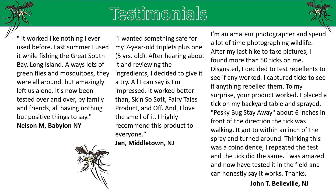Jed, Middletown, New Jersey: I wanted something safe for my seven-year-old triplets plus one five-year-old. After hearing about it and reviewing the ingredients, I decided to give it a try. All I can say is I'm impressed. It worked better than Skin So Soft, Fairy Tales product, and Off. And I love the smell of it. I highly recommend this product to everyone.